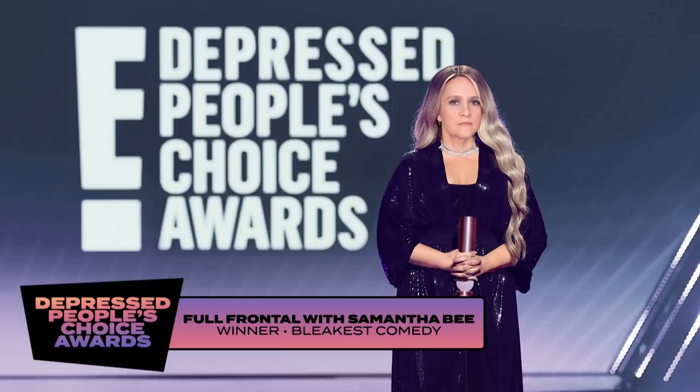Look, real life isn't TV, which is unfortunate because TV's fun — except for this show, of course. We've won bleakest comedy five years in a row at the Depressed People's Choice Awards. We all know the system will never be as strong and healthy as Christopher Maloney's butt, but we should at least try to achieve that kind of perfection.